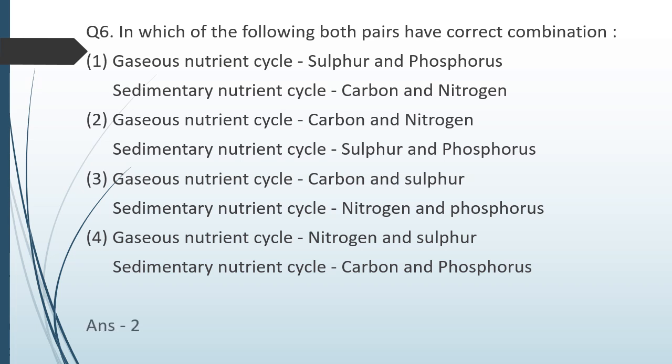The correct answer is option 2. Carbon and nitrogen cycles are gaseous nutrient cycles, while sulfur and phosphorus are sedimentary nutrient cycles.